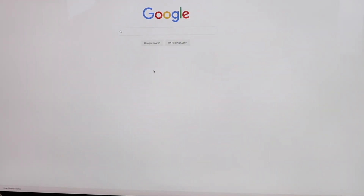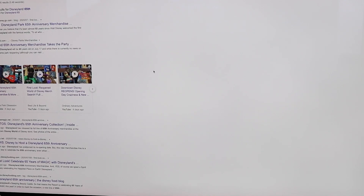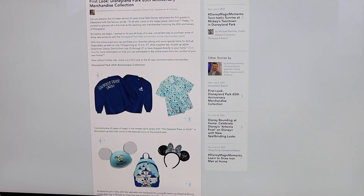The first thing you're going to do is go on Google and type in Disneyland 65. The first result will be a Disney Park blog link — click on that and it will load you to the page with the announcements of the merchandise. Scroll down to about the third paragraph and there is a link that says 'click here.'